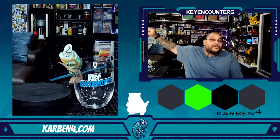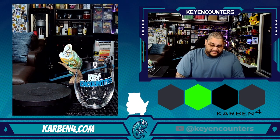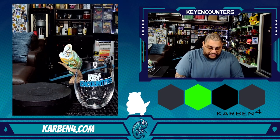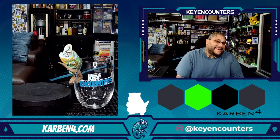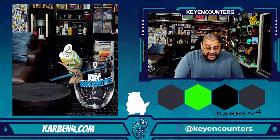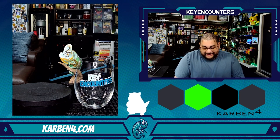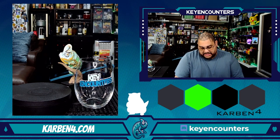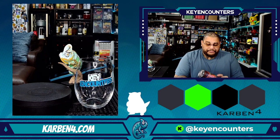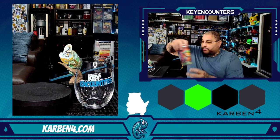So what we got here — the name of it is called Gazer Beam, which right off the bat is pretty cool. This is from Karben4 Brewing Company, coming out of Madison, Wisconsin. This is five percent alcohol by volume, 16 fluid ounces, and there's not much else on here that I need to know — a pretty nice little label.